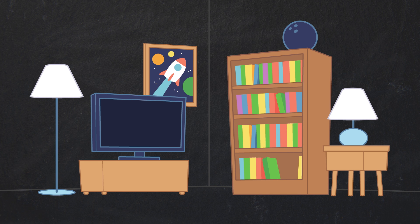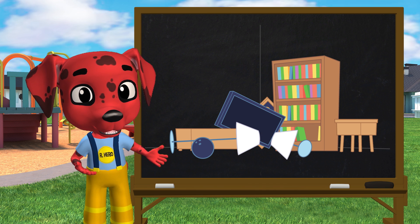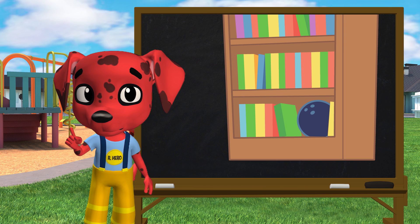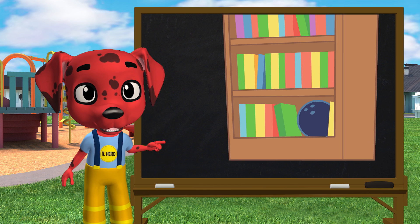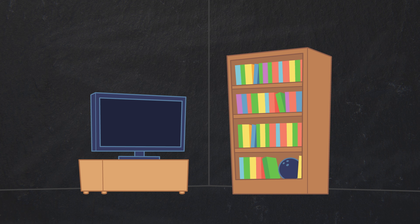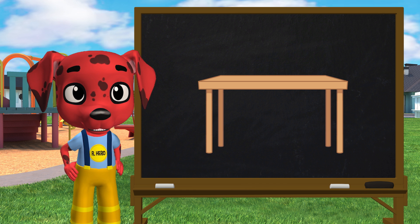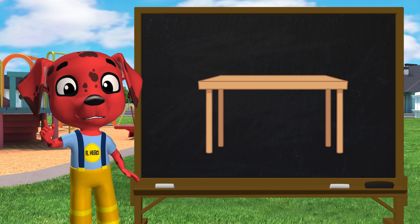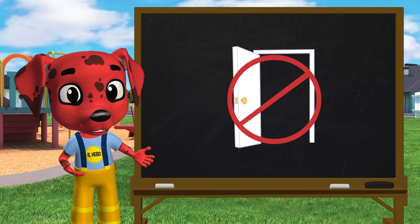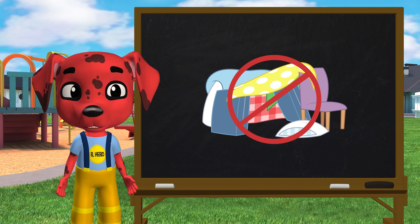First, go on a hazard hunt and find anything in your house that could fall if it shakes — that would be a hazard. Things that you wouldn't want landing on your head should be kept on a low shelf. And big things like TVs and bookshelves should be secured firmly to the wall. Next, look for a safe place to take cover in every room, like under a strong table. Keep in mind that doorways are not a safe place to be in an earthquake. Blanket forts aren't good enough either.